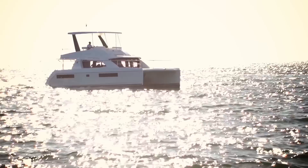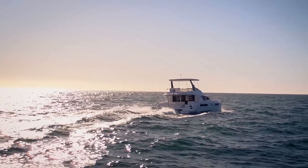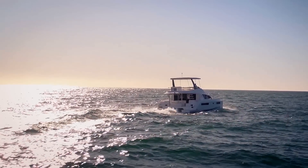The result is an optimization of onboard volume and performance at the highest level — grace, elegance, and power. What is expected from a Leopard Power Catamaran?